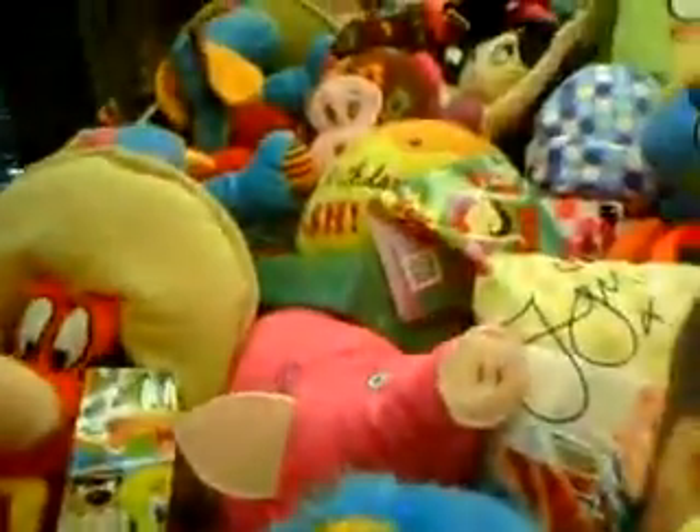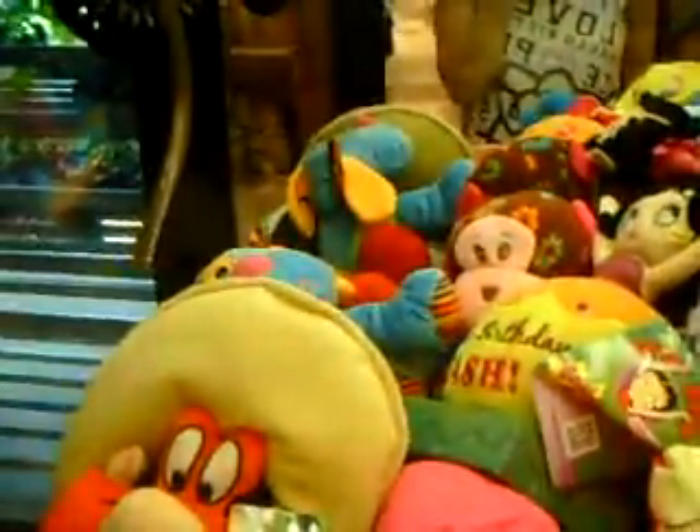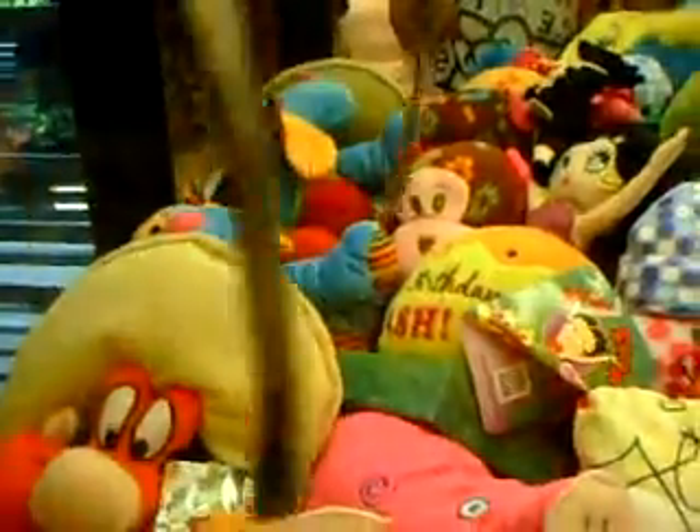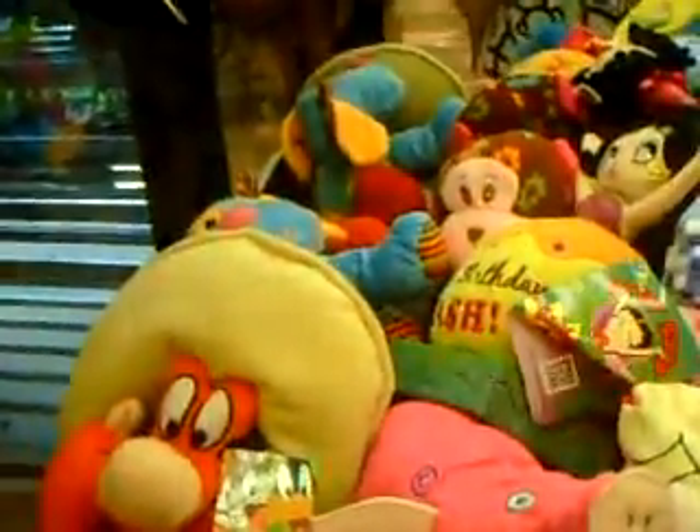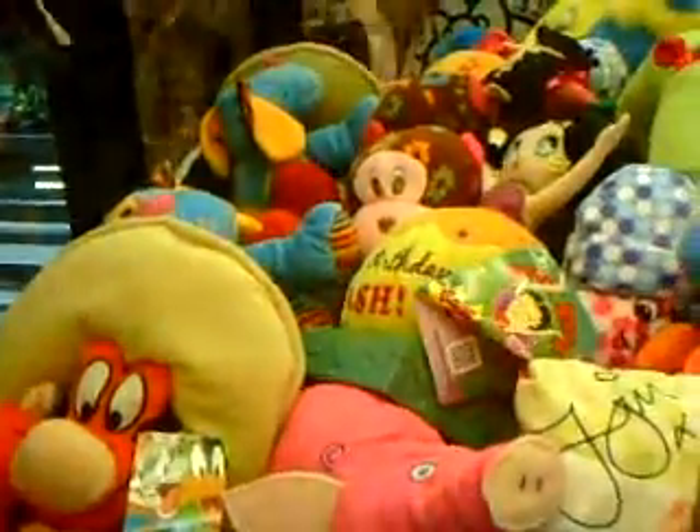I went a little crazy today and put 10 toys on the machine, but if I don't get him on that, I'll just have to walk away, because I need to save my money for other stuff. I wonder if I got something behind him if maybe it would knock him in.